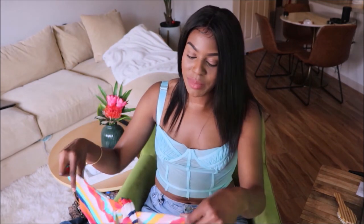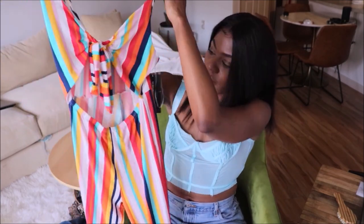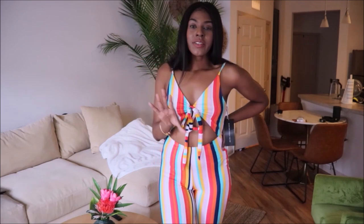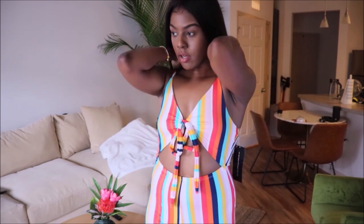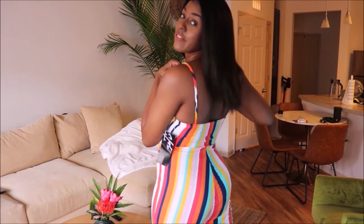Next is another jumpsuit — I must have been going through a romper-jumpsuit phase. I haven't been able to wear this one yet, it still has the tag on it, and it just flares all the way at the bottom. Here's the next outfit — just like the other ones, this one fits great. I don't know what size I got but I'll put it below. I love this one — it fits good and flares at the bottom just like the other ones.